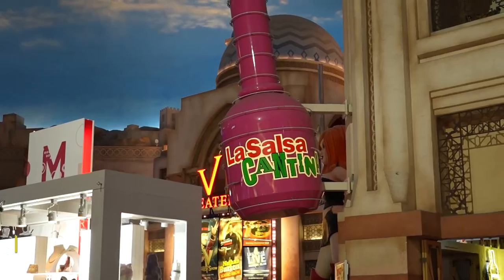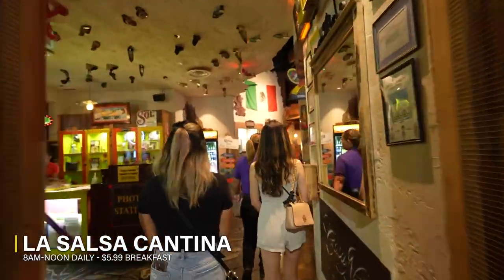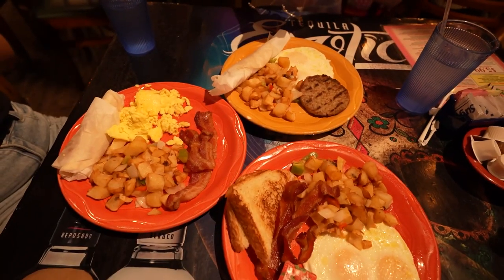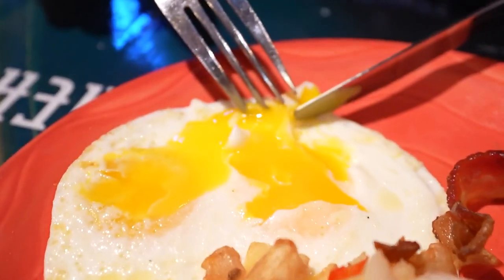First stop: La Salsa Cantina for breakfast. So we finally got our breakfast here and it's kind of cool — we all kind of got something different. There's a lot of different choices here so you can make a variety of combinations for breakfast.